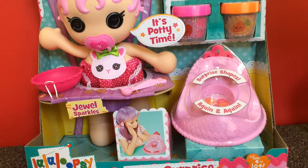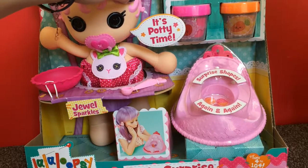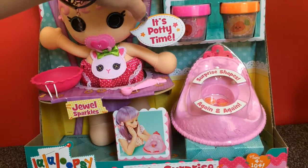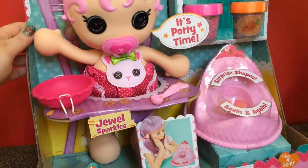It's called La La Loopsie Baby's Potty Surprise. It says Jewel Sparkles — I magically poop surprises. Feed me food! Are you excited? Yeah! Let's have a look at the back.